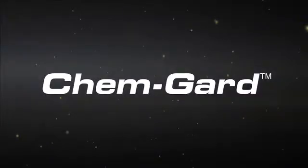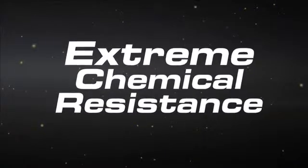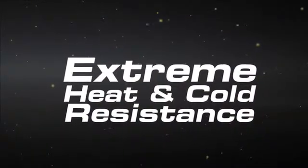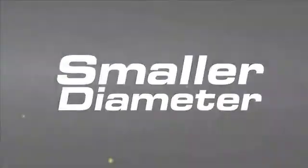Demanding environments require quality cord and cable to keep your equipment up and running. TPC Wire & Cable's ChemGuard products protect your facility's electrical system from a variety of extremes, such as heat, cold, and chemical exposure.